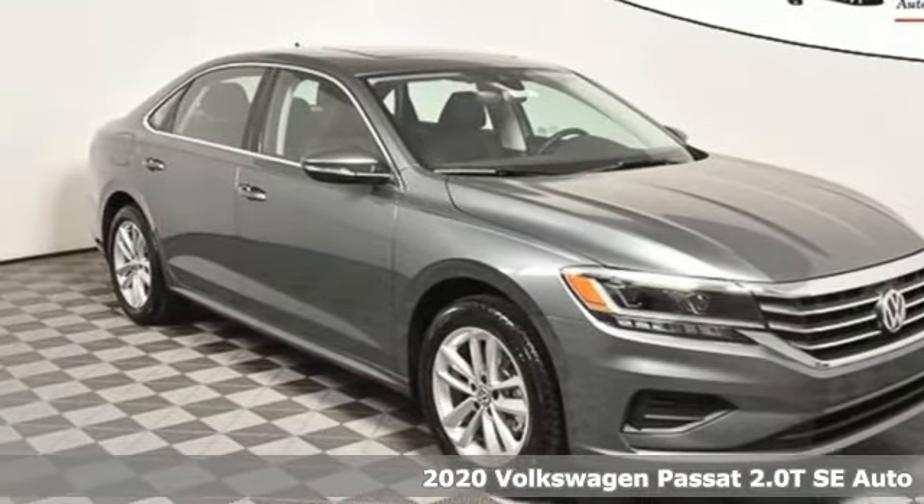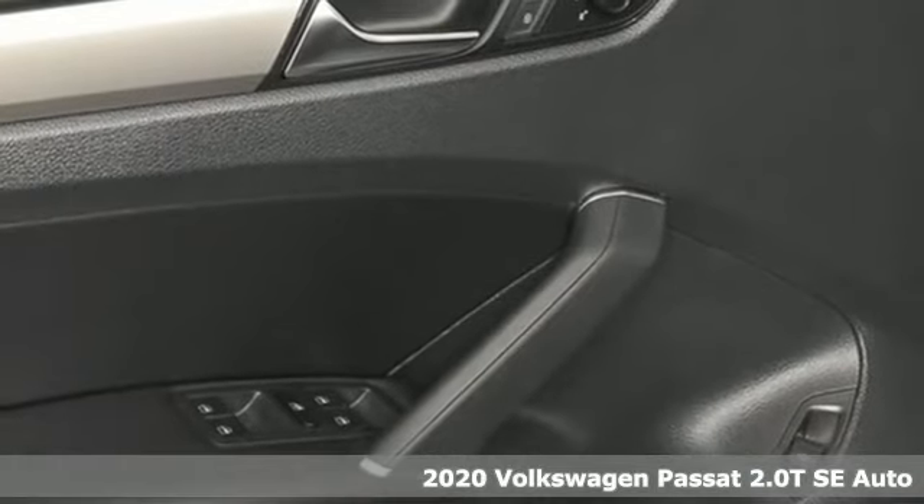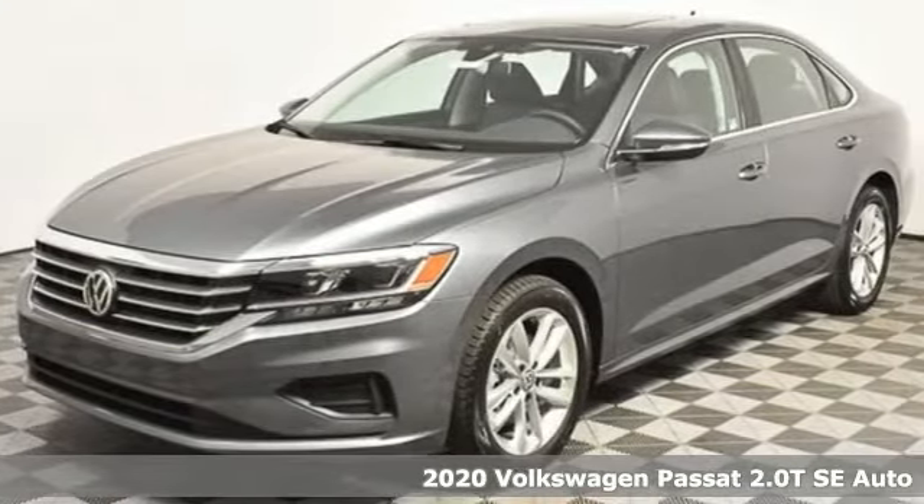Here's a new 2020 Volkswagen Passat. Family time picks up a few more fans in this Passat. Get ready for an impressive combination of features.